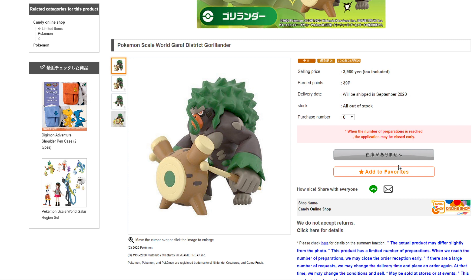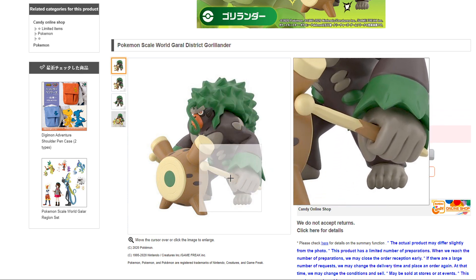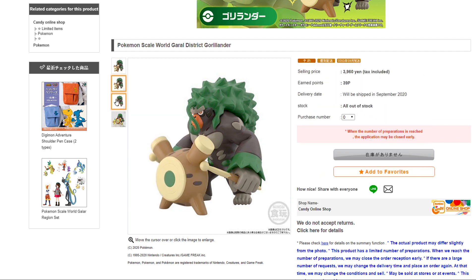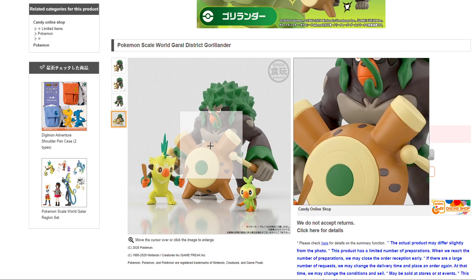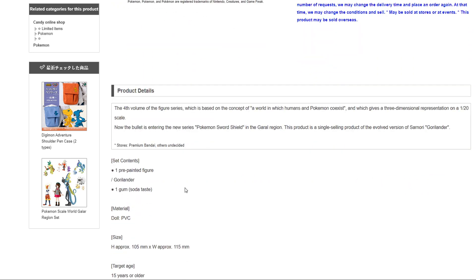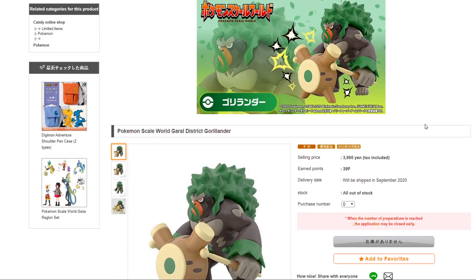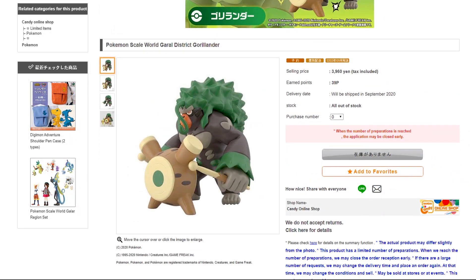Let's move over to Rillaboom, who is 3,960 yen — so they're kind of similar, just a 100 yen difference, which is around $40. I expect Rillaboom to be about as big as Feraligatr, with little drumsticks but without the drum. It's interesting that Rillaboom is exclusive; I'm not quite sure why that is. If you're a big Rillaboom fan, that's kind of a bummer. I will leave a link to where you can pre-order this. This will be released in September 2020, and the main set is also September 2020.